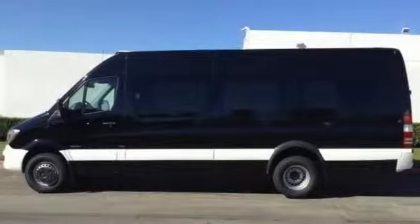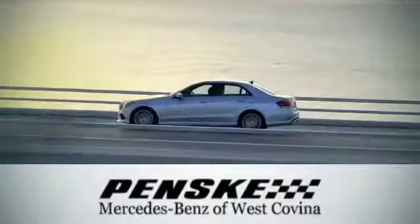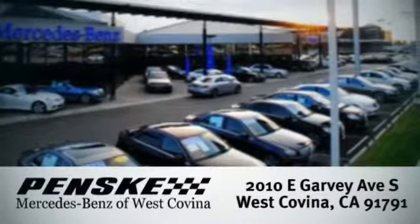Come take a look today. Visit today. We're conveniently located at 2010 East Garvey Avenue South in West Covina, California.